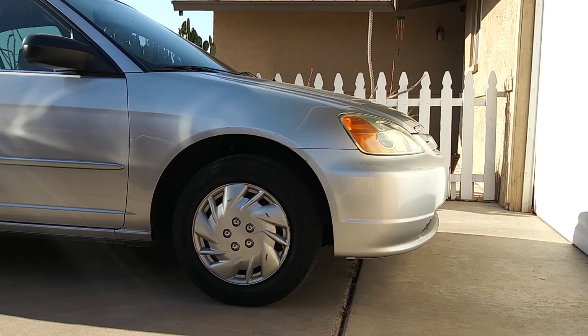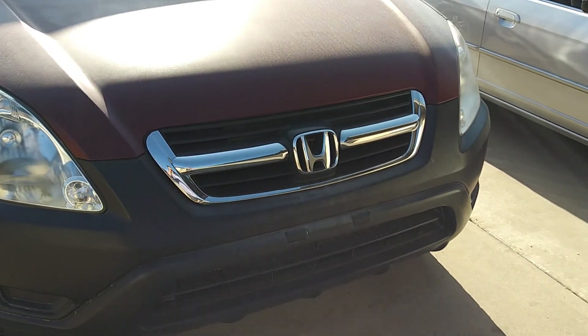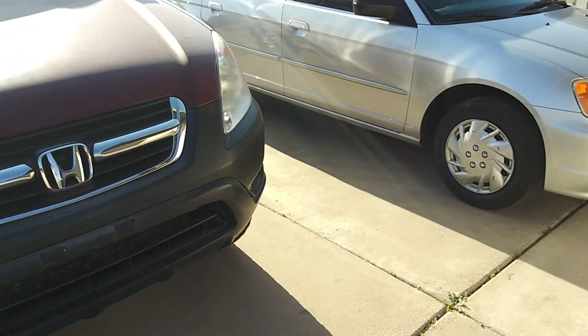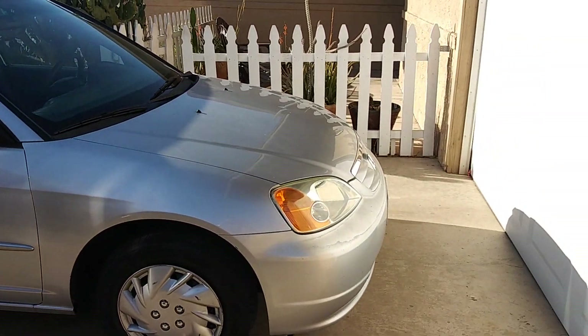I still have the Honda CR-V — don't worry guys, the CR-V is still going to be on the channel and I love this CR-V, it is amazing. And I still have the Lexus as well guys, so I will be making videos on those still.